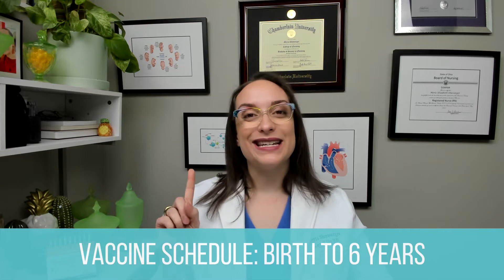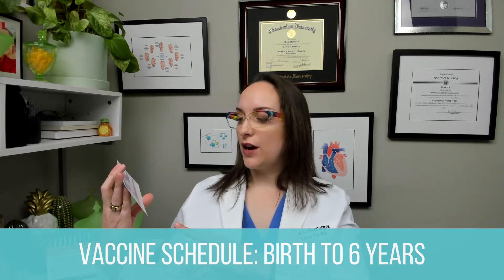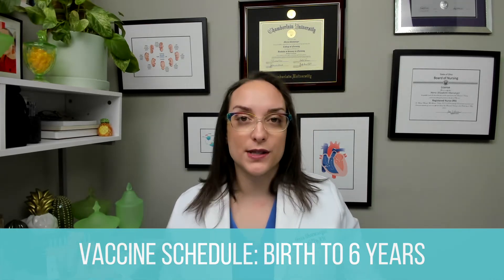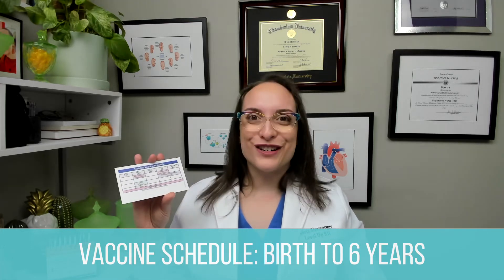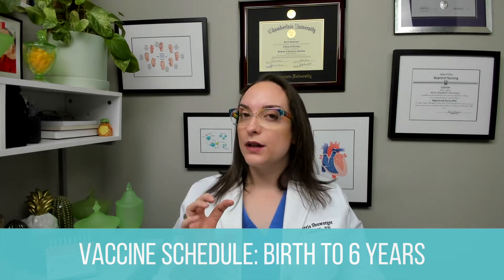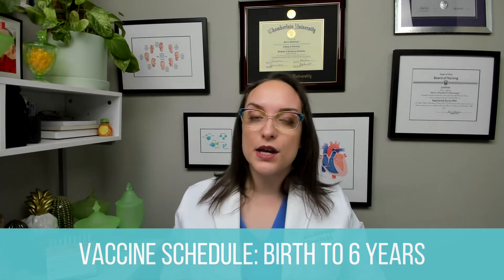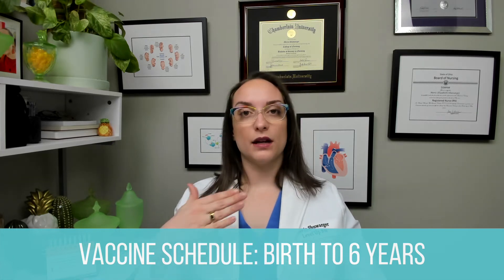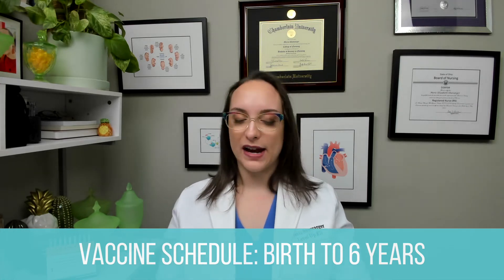DTaP is for the little kids. When we get older, you'll see we have Tdap. I always think D comes first in the alphabet, so that's going to be for kids less than about 11 years. Important to know, it's covering the same conditions — diphtheria, pertussis, tetanus — but for the little ones, we call it DTaP. For the older ones and for ourselves, it's Tdap — a different makeup of that vaccine.